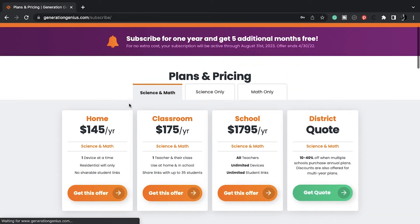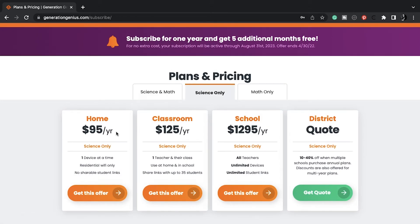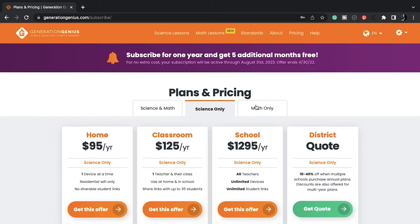The pricing plan — they have three different pricing plans for home. One is for both science and math, another just for science, and another just for math. We do have both science and math, but we've only been using science, and I just have the math just in case my son needs extra help on a topic.